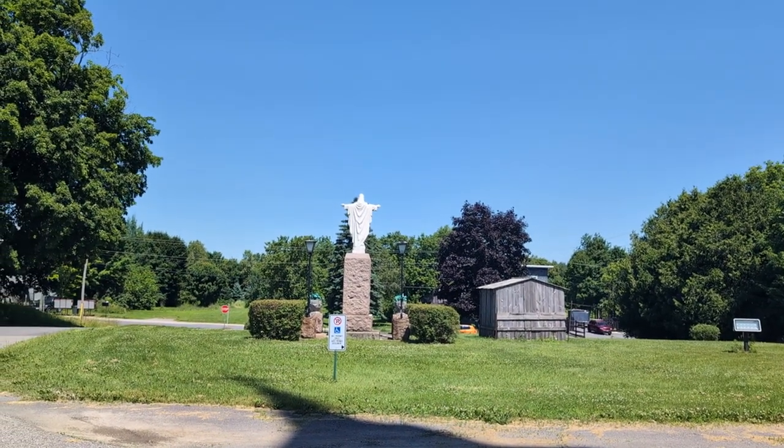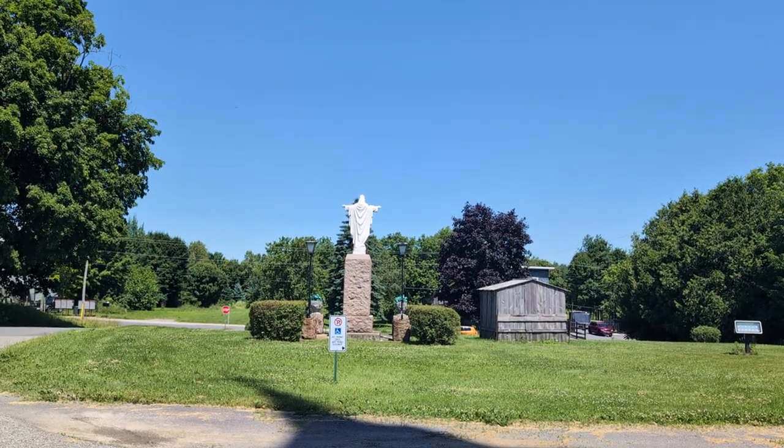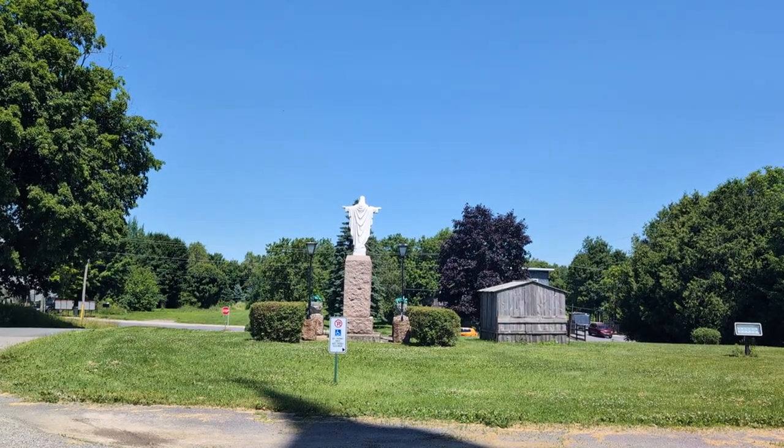One of the problems with all these towns — this one, Riceville, the next one I'll be going to, all the way to Van Cleek Hill — there's no stores in any of them, so I have to bring all my stuff with me.